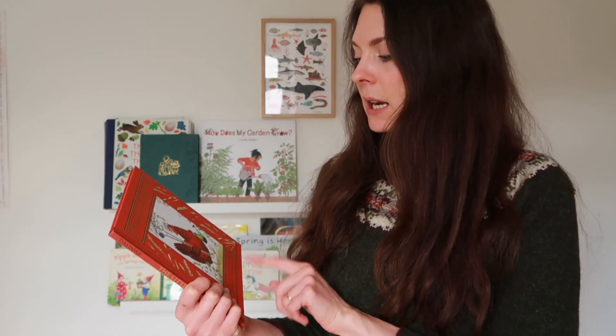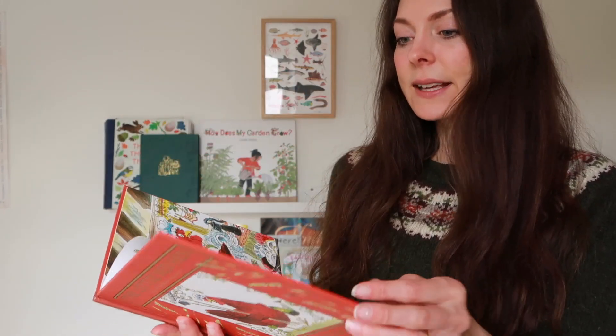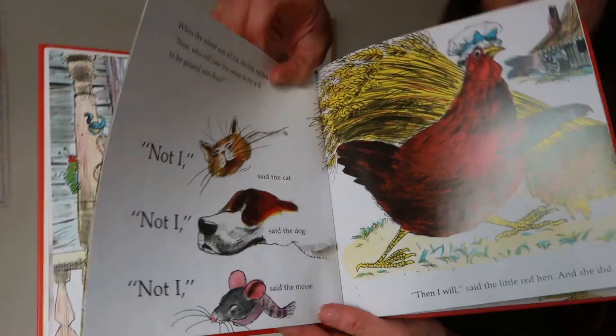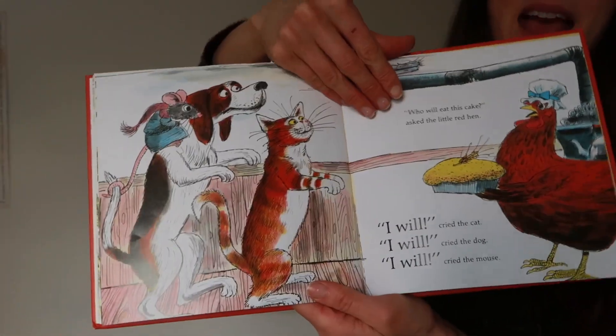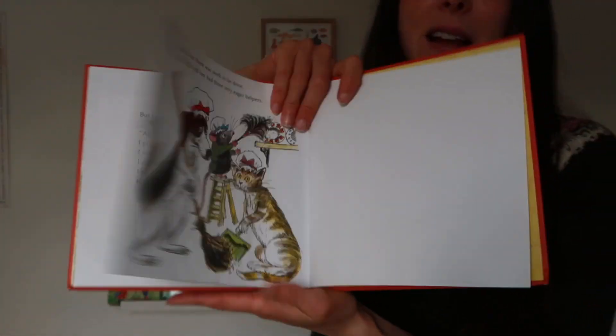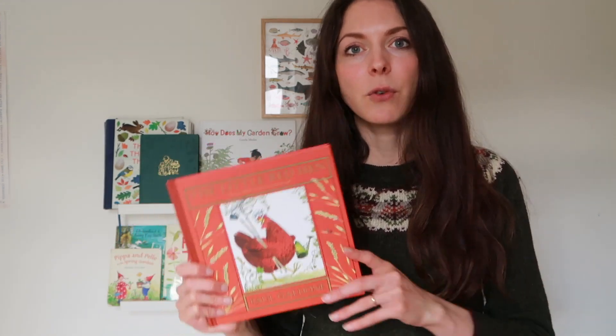Rupert is getting a bit older — he's four — so I'm starting to introduce some gentle fairy tales into our seasonal books. I really like for this month of spring The Little Red Hen, illustrated by Paul Galdone. This is that classic tale of the chicken who planted some wheat and all her friends are very lazy and won't help her, but at the end she eats the loaf all by herself and they learn their lesson. It's a great little story with a nice moral twist, really nicely illustrated. I will link a couple of other versions that were on my shortlist in my Amazon storefront.